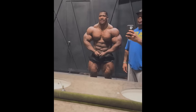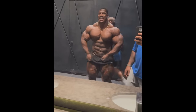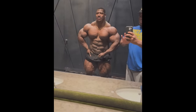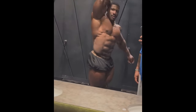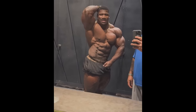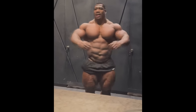Hey guys, Ivan here, and in today's video we got a couple of very interesting bodybuilding updates. The first one, as you can see, is a new physique update from NexZilla in the Magic Mirror, and I gotta say, he definitely looks better than ever, almost in the same conditioning that he had at Prague Pro, and he's four weeks out of Dubai Pro.